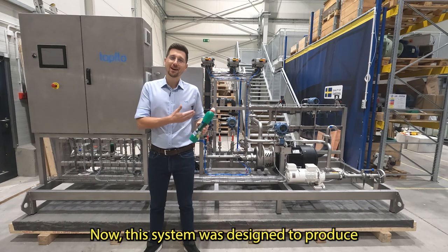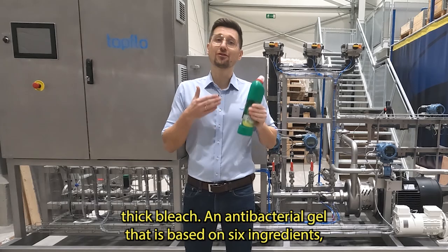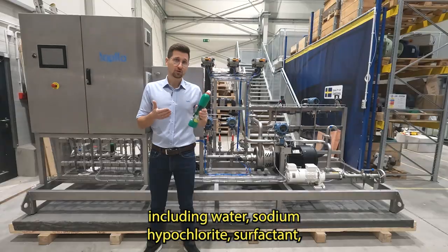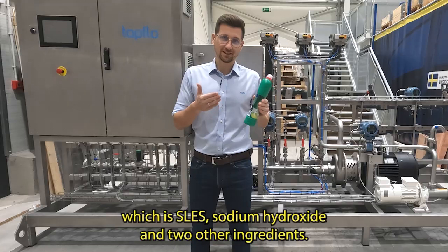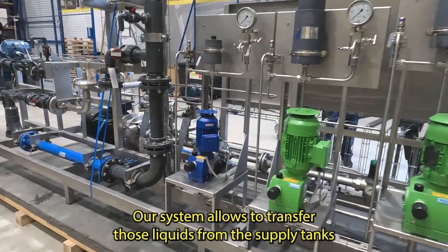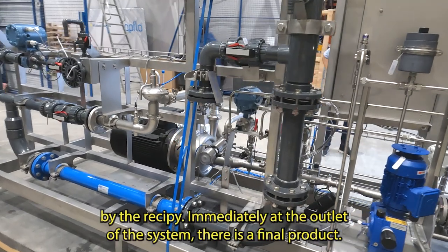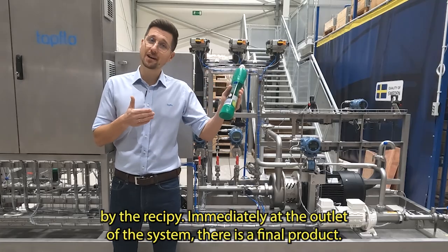This system was designed to produce Thick Bleach, an antibacterial gel that is based on six ingredients including water, sodium hypochlorite, surfactant which is SLES, sodium hydroxide, and two other ingredients. Our system allows to transfer those liquids from the supply tanks by the recipe. Immediately at the outlet of the system there is a final product.